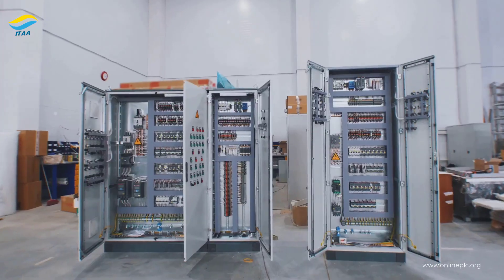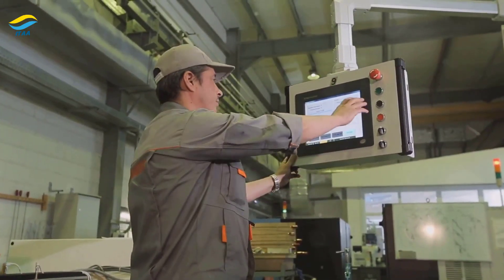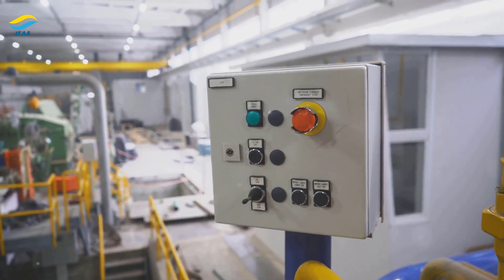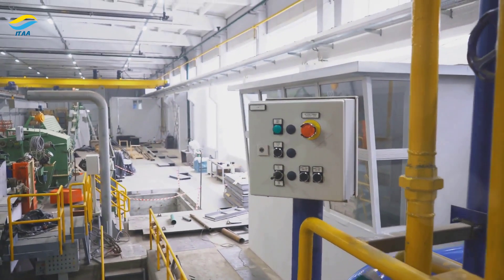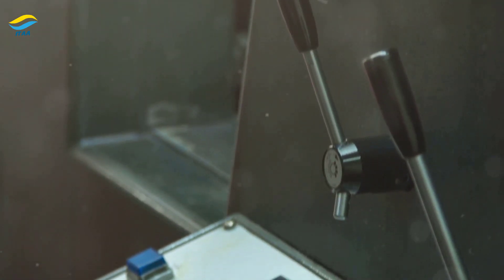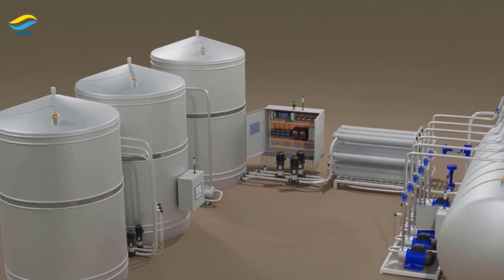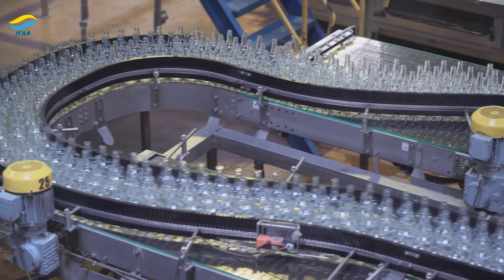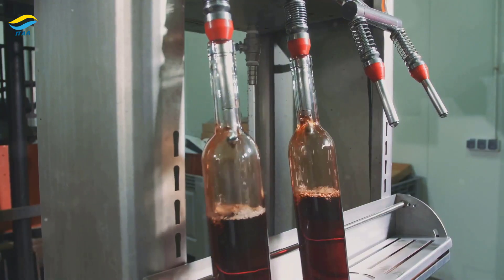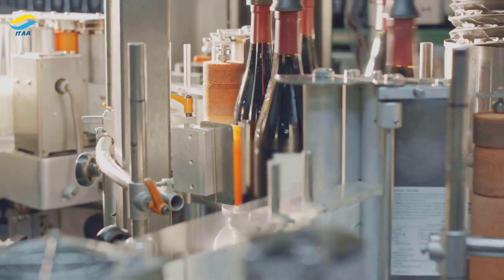Programmable Logic Controllers, or PLCs, are the workhorses of industrial automation. They are compact, rugged computers used to control machines and processes. PLCs operate on a simple principle: they receive input signals from sensors and other devices, process these signals according to pre-programmed logic, and generate output signals to control actuators, motors and other equipment. Imagine a conveyor belt system in a bottling plant — a PLC can control the speed of the belt, the timing of bottle filling and the application of labels, all based on sensor inputs and pre-defined logic.